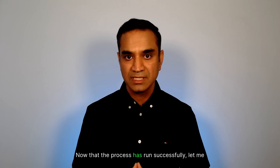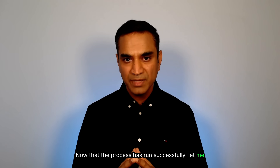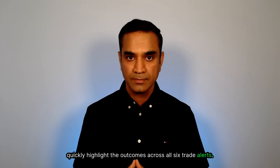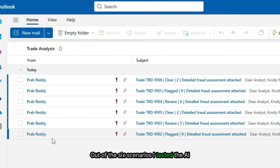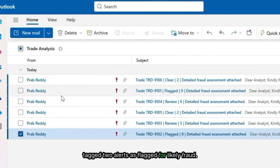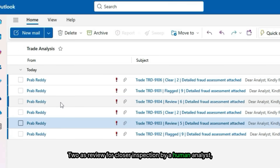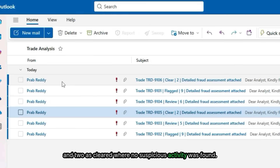Now that the process has run successfully, let me quickly highlight the outcomes across all six trade alerts. Out of the six scenarios I tested, the AI tagged two alerts as flagged for likely fraud, two as review for closer inspection by a human analyst, and two as cleared where no suspicious activity was found.